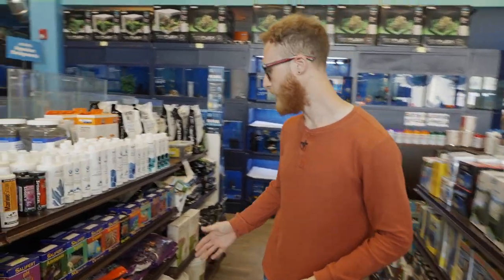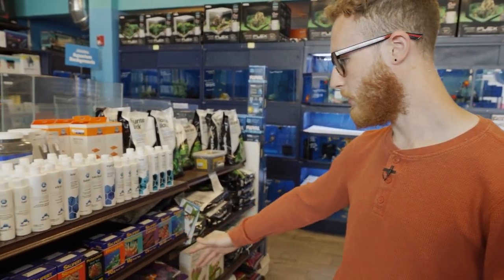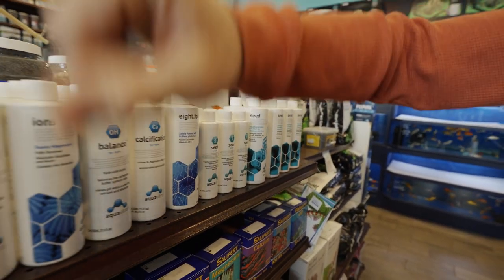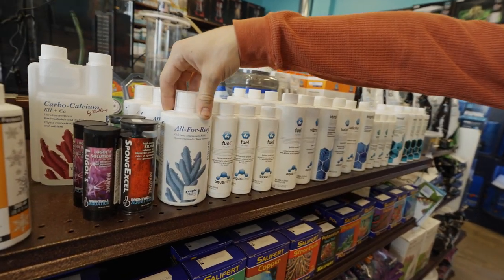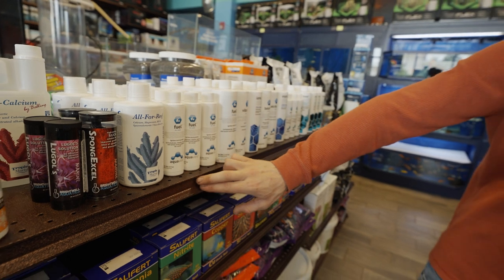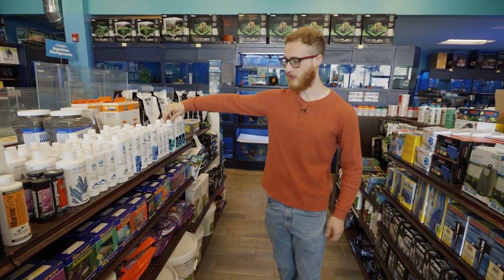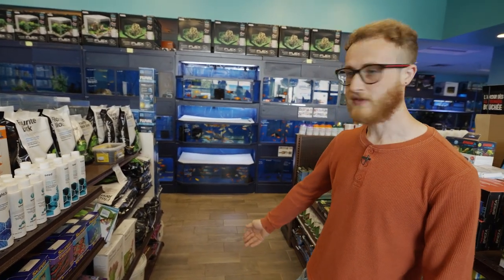Moving further along we also have the Salifert test kits, which we use as well — particularly the magnesium one, which they have right here. Up here we have other additives, including the Alfa Reef from Tropic Marin that we've been testing as a dosing agent. They've also got the whole Aqua Vitro line — I've personally only used the Seed, which is a great beneficial bacteria to help start or seed your tank. They also carry a wide variety of salts.